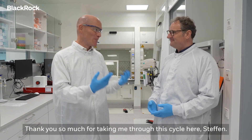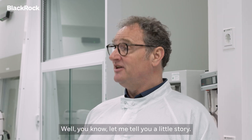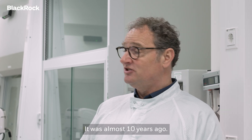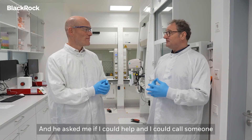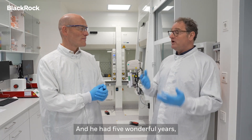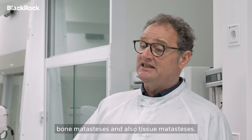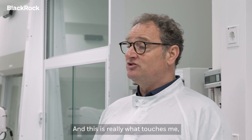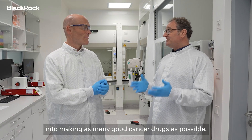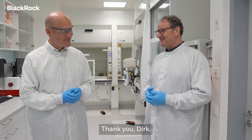Thank you so much for taking me through this cycle here, Steffen. But what does the future hold for ITM? Let me tell you a little story. A friend of mine — his father had prostate cancer, almost 10 years ago. He asked me if I could help, and he was treated with a lutetium drug for prostate cancer. He had five wonderful years despite the fact that he had 42 big lesions, bone metastases and also tissue metastases. And this is really what touches me. I want to drive the company into making as many good cancer drugs as possible. This is probably the best company purpose that anyone can have. Thank you very much.